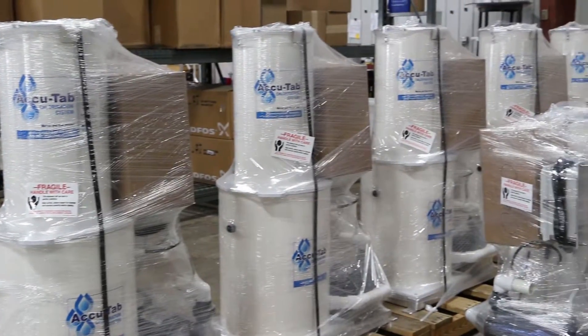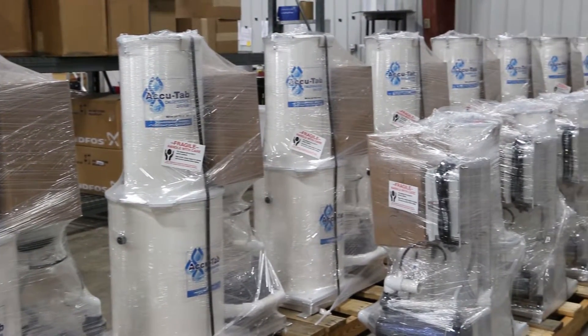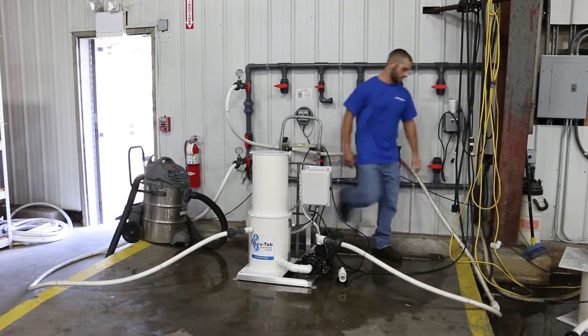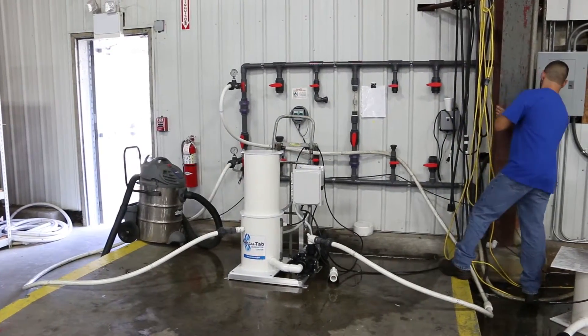AccuTab chlorination systems from Axiol are designed to stand up to the demands of commercial pool environments, as well as rigorous industry and government health and performance requirements.